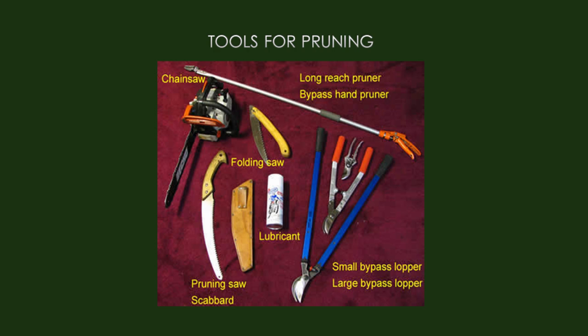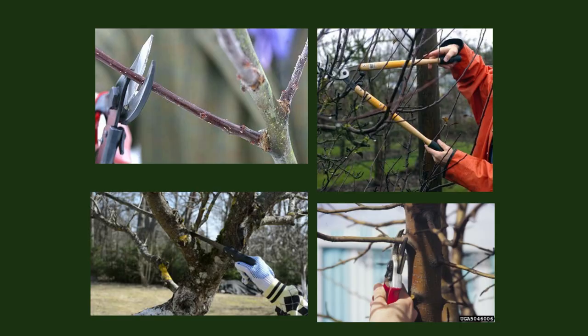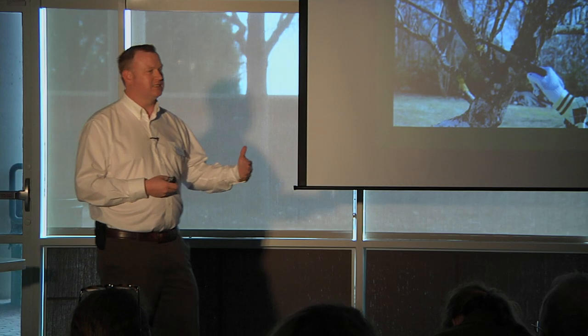Pruning tools range from chainsaws to hand shears. The most versatile tool I use is a standard lopper, and it's also nice to have hand shears. Match the tool to the job based on the size of the stem you're cutting — don't overtax your tool or it'll break. Keep your tools very sharp to make cutting easier. Sanitation of tools is also important so you don't transmit diseases between plants. You can use rubbing alcohol, a 10% bleach solution, or an antimicrobial spray — some people use Lysol kitchen wipes. At the very least, sanitize between plants.